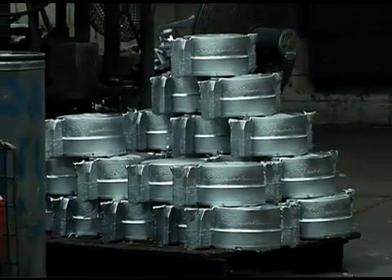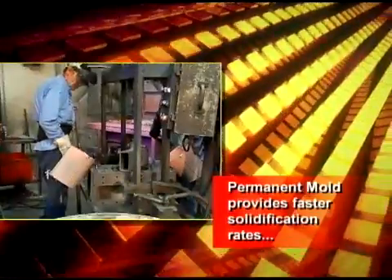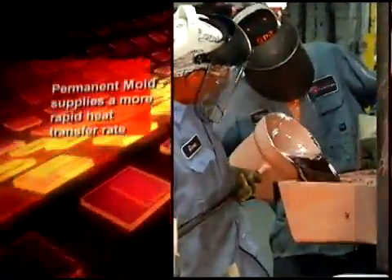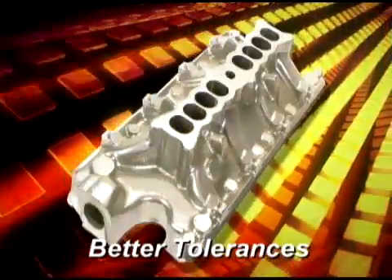Under most circumstances permanent mold will produce a high quality casting and will be used in higher volume runs. The production benefit is related to the fastest solidification rate. As the aluminum is poured into an iron mold, there is a more rapid heat transfer rate, thus producing a tighter and denser grain and a product with better tolerances.